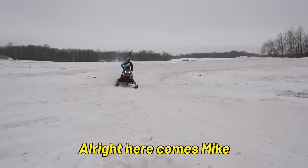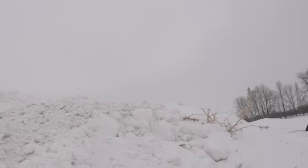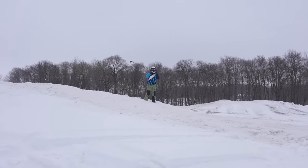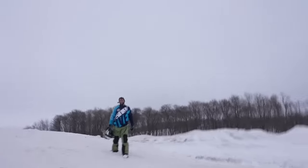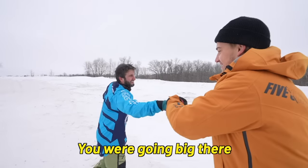We really set Evan up for failure on that snowmobile. Here comes Mike — oh no! Mike, you good bro? Yeah, I'm good. Good eject! That was the first time I've fully ejected off a vehicle in the air. The landing was soft, thank God. That would have been a different story if it was dirt. Attaboy Mike, we're going big there.